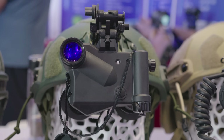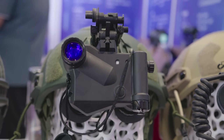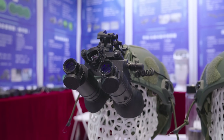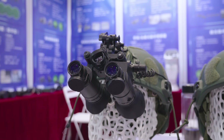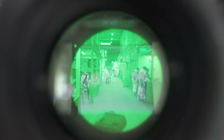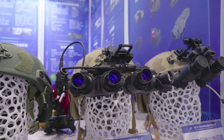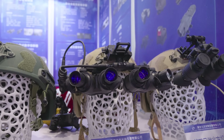Their notable products on display include a Lucy clone with 50 degrees of field of view and surprisingly decent optical clarity. They also have their own thermal fusion binocular night vision system, though this one uses image intensifier tubes for the NV channel instead of ADNV's CMOS sensor. And of course, they make their own panoramic quad nod.